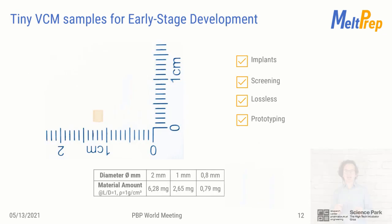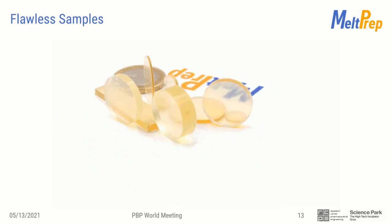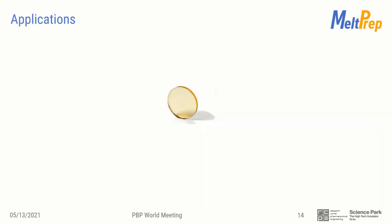We recognized the need for even smaller tools with even lower material requirements. Assuming samples with a length-to-diameter ratio of 1 and 1 g/cm³ density as an educated guess for polymer density: a 2 mm sample would only need about 5 to 6 mg; a 1 mm sample already less than 3 mg; 0.8 mm requires less than 1 mg. If this is still too much material, or if you are interested in designing an intraocular implant, you can use the smallest dimensions in our portfolio — 0.5 or 0.3 mm — reaching down into the sub-milligram range. These flawless samples shown in this rotating video were each produced in less than 10 minutes.